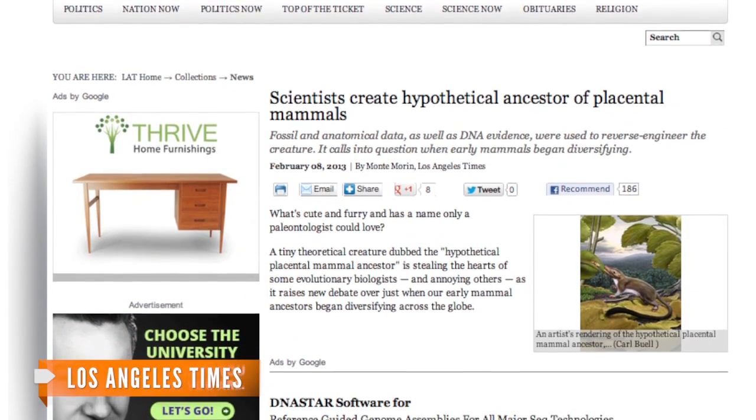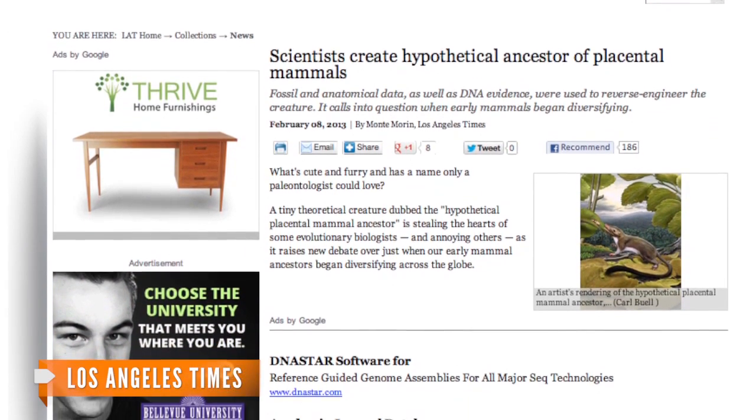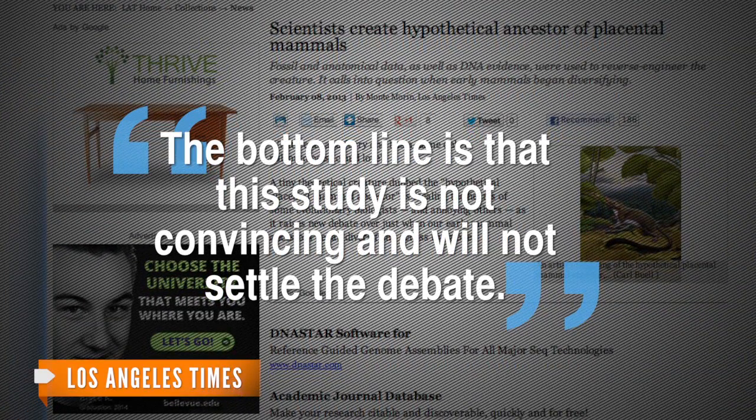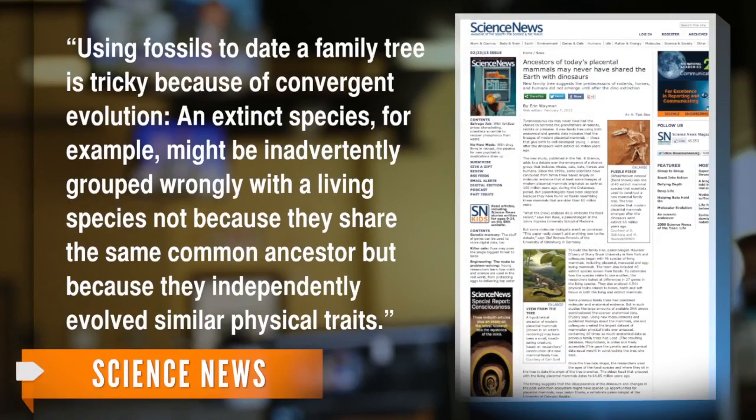An evolutionary geneticist who was not part of the study said the bottom line is that the study is not convincing and will not settle the debate. And another independent scientist told Science News that using fossils to date a family tree is tricky because of convergent evolution — an extinct species, for example, might be inadvertently grouped wrongly with a living species, not because they share the same common ancestor, but because they independently evolved similar physical traits.